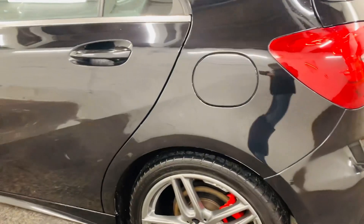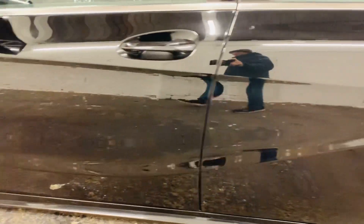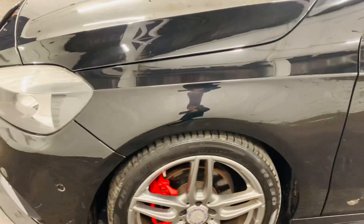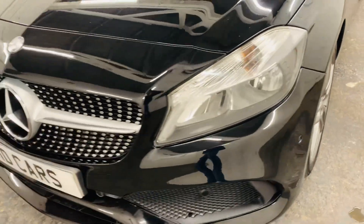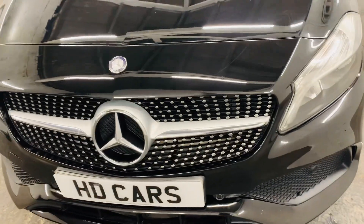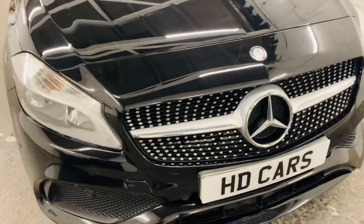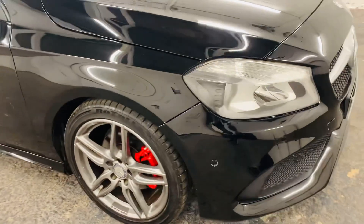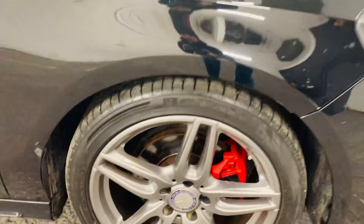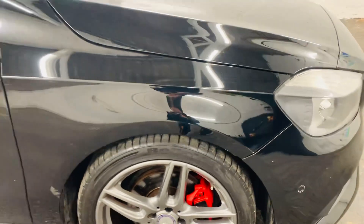It's in good condition for its age and miles. These cars are sought after, very prestige cars indeed, and being a black one, we don't expect to have this car long. It's priced very aggressively, and we've just had the wheels refurbished, so the wheels are as good as new, and they've got fantastic red calipers as well.